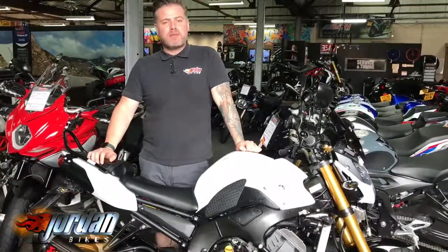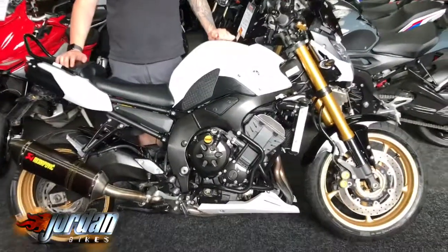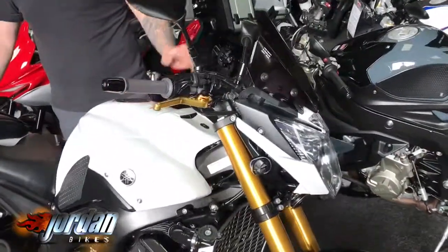Hi, it's Jason at Jordan Bikes. I've got for you an absolutely fantastic Yamaha FZ8 — mega popular naked bike. They're brilliant, really are, good fun to ride.